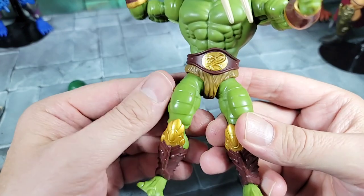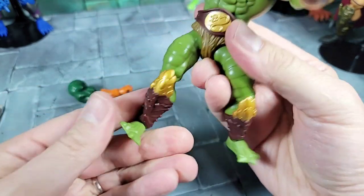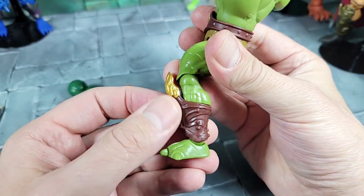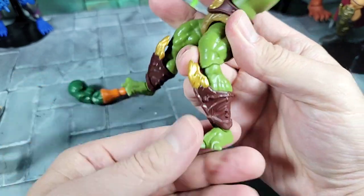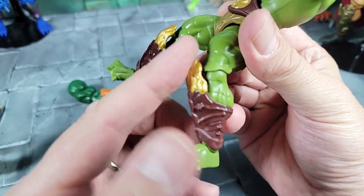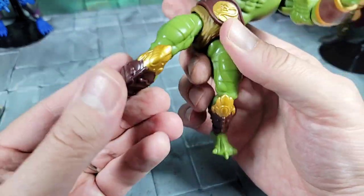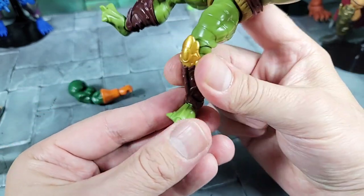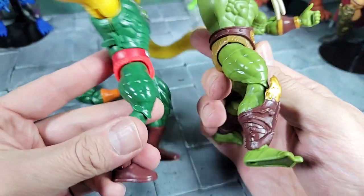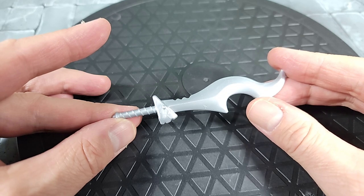Moving down to the legs: articulation goes out, forward, bends back, bends at the knee, and you can spin at the knee. He has ankle bracer guards rather than regular boots — they spin and can come off if you want to swap in regular boots. The gold pieces going up to the knees are part of the same sculpt, just painted. The foot is a typical Snake Man foot on a hinge — goes up and down. Comparing to King Hiss, it's the same leg sculpt but different color and boots.